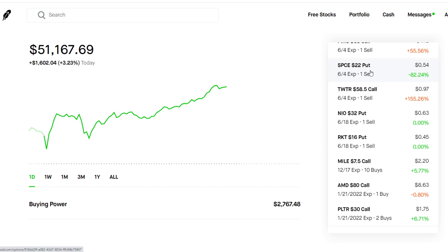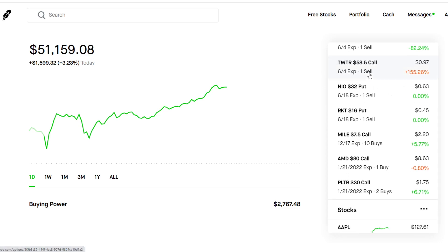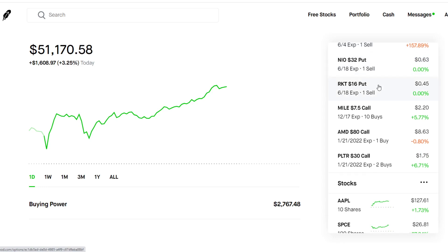We have SPCE, which is a pretty big winner for me today — it's up almost 20% on the day due to their successful spaceflight. I'm collecting $54 in premium, selling a $22 strike about two weeks out. We also have Twitter, a covered call. I hold 100 shares of Twitter and am collecting roughly $100 in premium for selling this covered call.